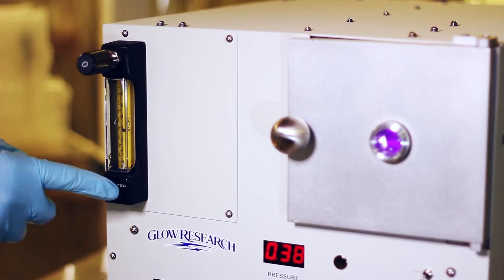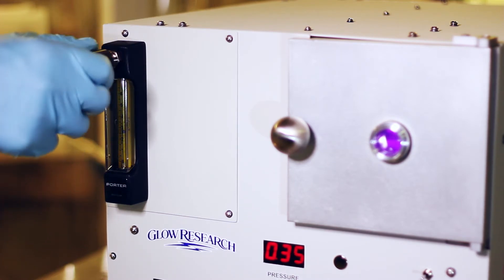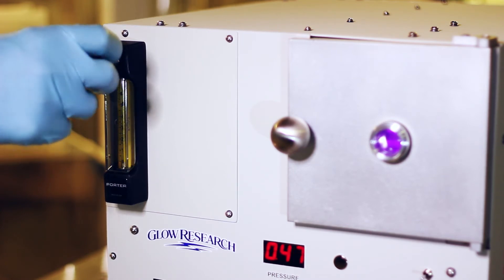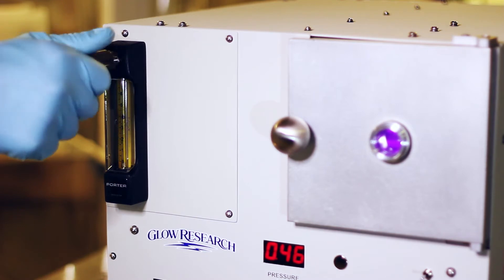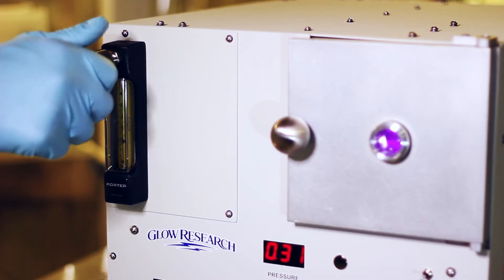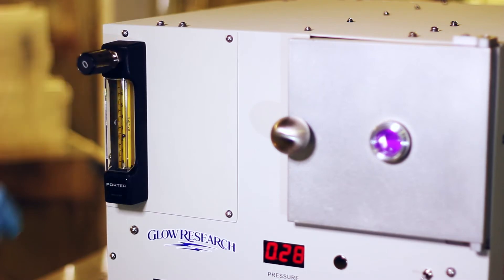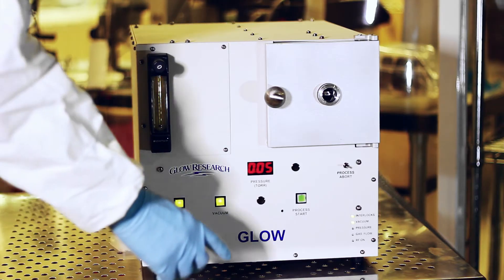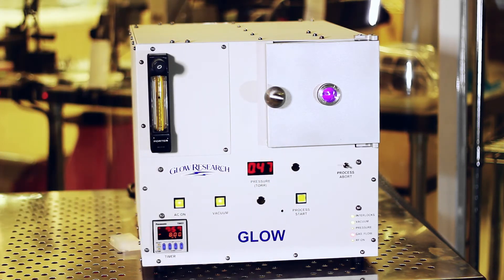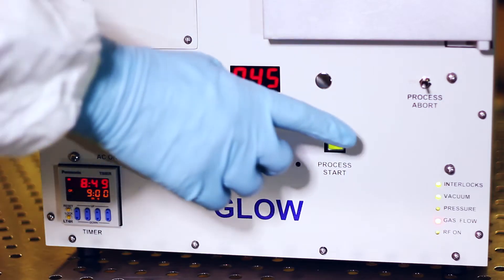Internal solenoids will shut the gas off after the process has timed out. This will allow for repeatable processing without having to continually adjust the gas flow for subsequent plasma treatments. Chamber pressure is controlled by the flow of gas into the chamber. As a safety protection, process gas is only allowed to flow into the reaction chamber if all the interlocks are confirmed.